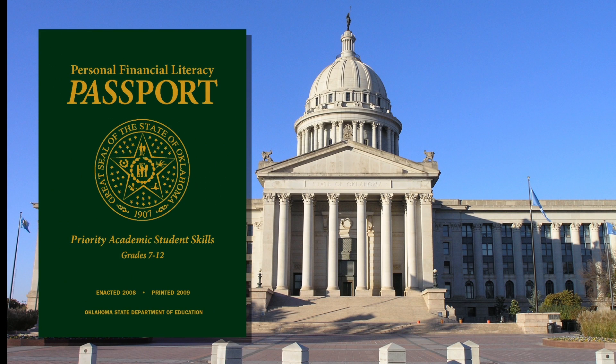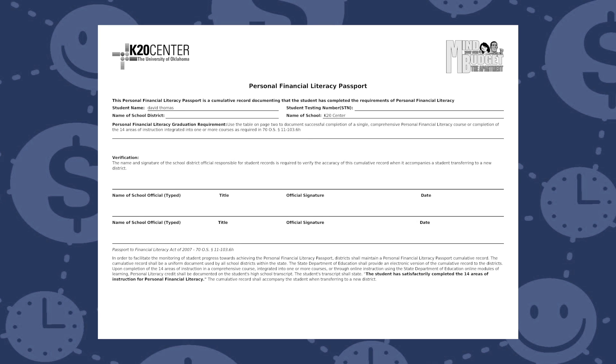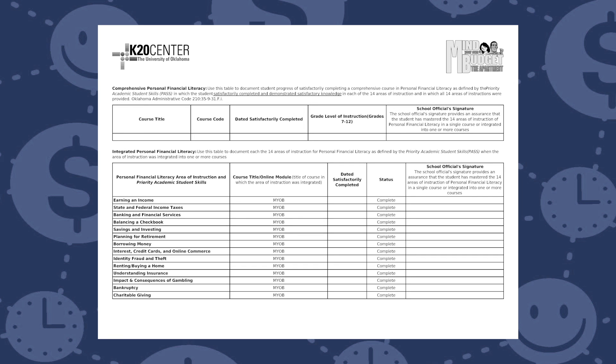Enacted by Oklahoma House Bill 1476, Oklahoma students must successfully complete all 14 objectives in order to graduate with a standard diploma. Each of the 10 scenarios encountered in MYLB relates to one or more of the 14 standards, and completing all 10 rewards the student with a certificate of completion fulfilling the state requirements.